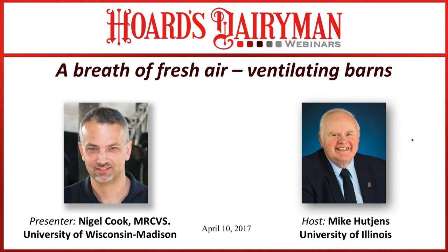With those opening comments, the topic today — a breath of fresh air, ventilating barns — we're welcoming Dr. Cook from the University of Wisconsin Vet School. I'm going to turn control over to Mike Hutchins at the University of Illinois, our co-host and partner in this adventure, for an introduction and to get us rolling. Mike, take it away.